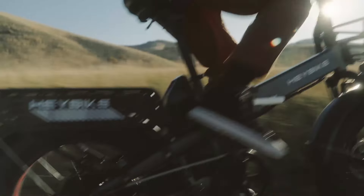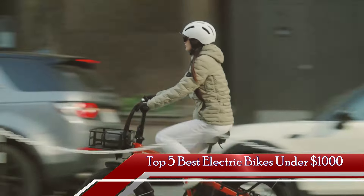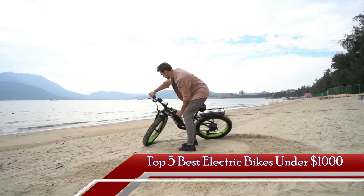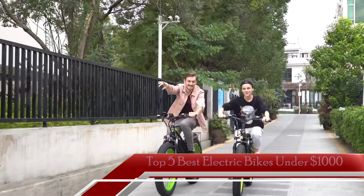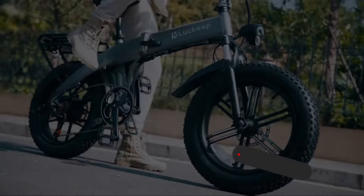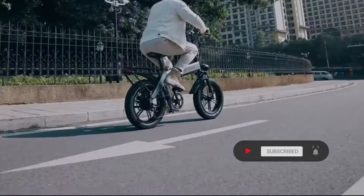If you're ready to elevate your cycling game without breaking the bank, then buckle up and get ready for an electrifying adventure. Today, we're diving deep into the world of electric bikes under $1,000 on Amazon. Join us as we unveil the top contenders that combine innovation, performance, and unbeatable value.